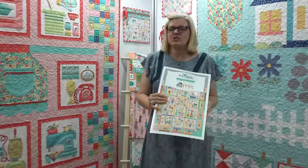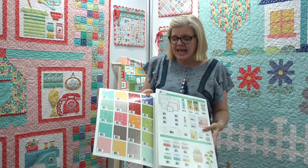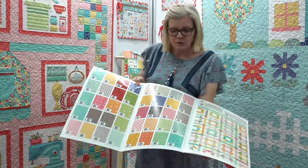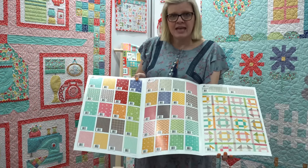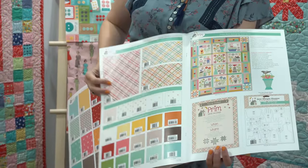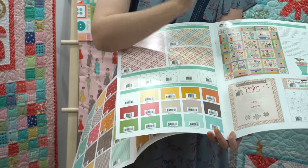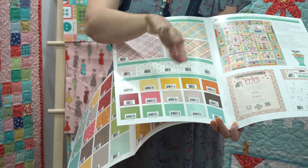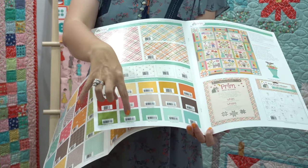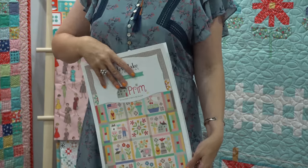She has a new collection called Prim coming out. This is one of her largest collections yet — it has 40 pieces, a cheater panel, and all kinds of other stuff. She's got some wide prints, her Sew Simple Shape, a sew along, and her solids. We actually already have her solid bundles online. And that is all of Lori's stuff.